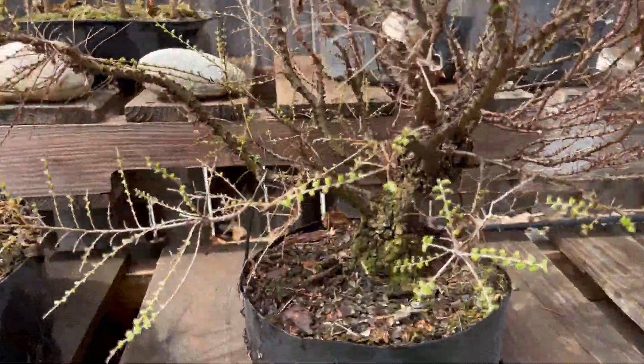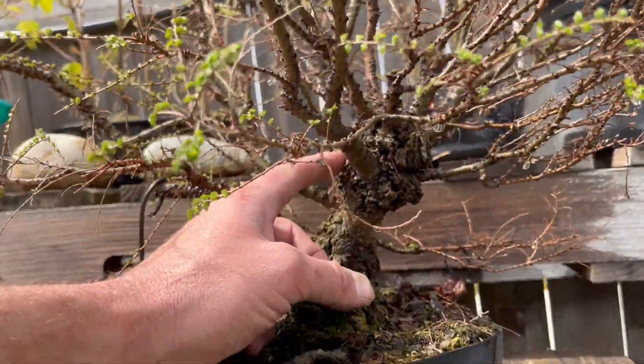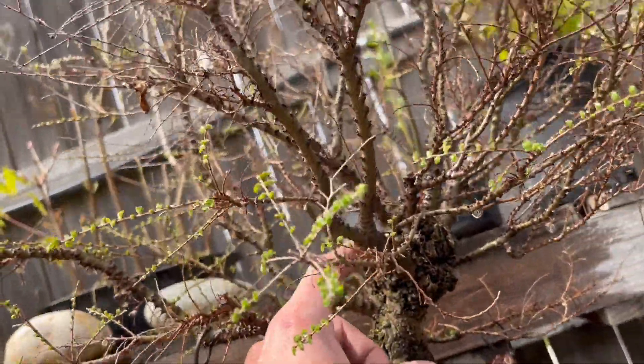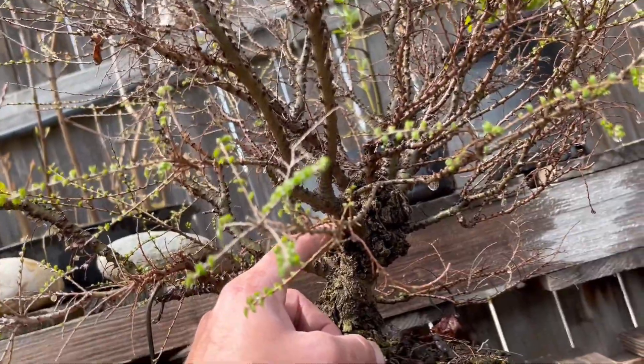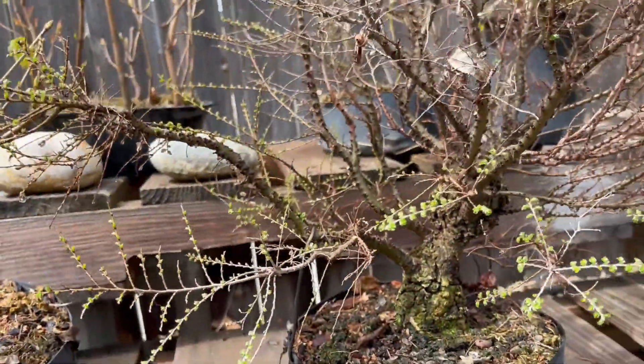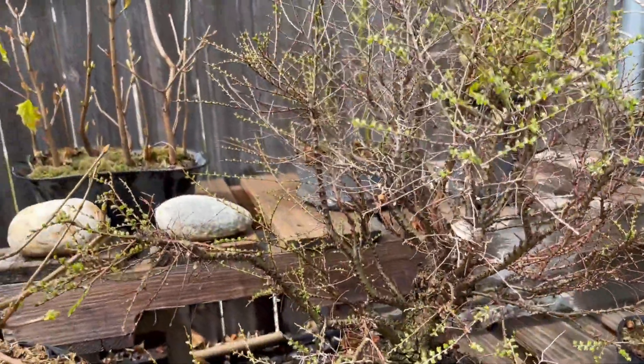It's a sage. I need to figure out what I'm gonna do with this one this year. I've got this big knobby section — I might just take off a couple of these bottom ones, do an air layer here, and then start developing those four or five branches that are left over.